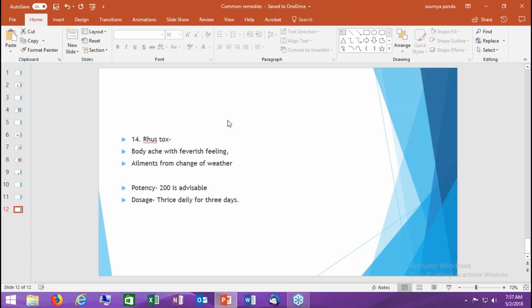The last remedy is Rhus tox. Rhus tox is a very common remedy for any problem that comes after a change of weather — from summer to winter or winter to summer — or when there is a strong cold wind, or when you have traveled from a normal temperature area to a hilltop or hill station and started having problems. The person experiences restlessness with body ache and keeps constantly moving the body. Think of Rhus tox for this restlessness and body ache after weather change.